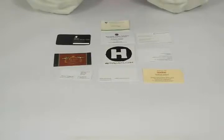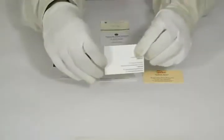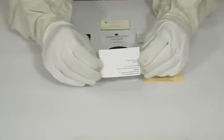Thank you for visiting. This is a video about standard business cards. The standard size for business cards is three and a half inches wide and two inches in height, or you can have it in any custom size you like.